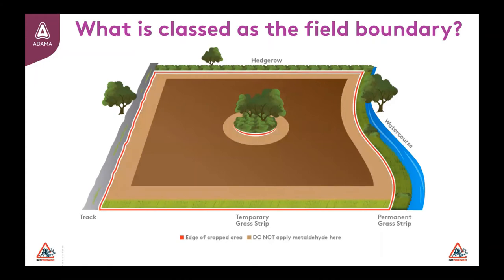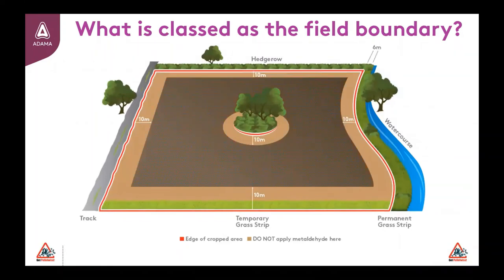You can see from this that a temporary grass strip is included as part of the cropped area, whereas the 6m permanent strip is not. This is key to note when considering where the boundary starts. This also includes 10m away from any uncropped islands in the centre of the field, in addition to maintaining adequate distance from the water course. Where thresholds remain high, it is worth considering application of ferric phosphate in the boundaries to mitigate any environmental risk.